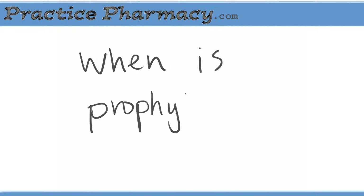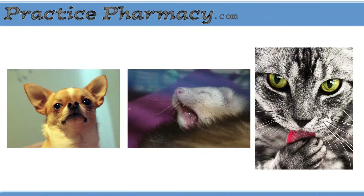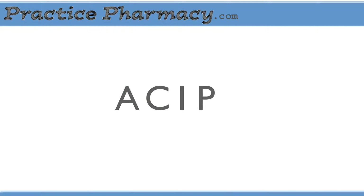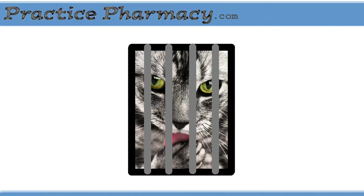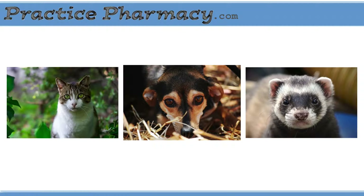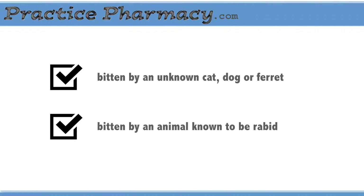These wildlife cases act as reservoirs of the disease, and unvaccinated domestic animals may come in contact with the virus, contract the disease, and act as vectors to their human companions. When is prophylaxis used? If a person is bitten by a known dog, cat, or ferret, the ACIP — the CDC's Advisory Committee on Immunization Practices — recommends observing the offending animal for 10 days and only beginning prophylaxis if the animal develops symptoms of rabies. However, a bite by an unknown cat, dog, or ferret will almost always result in a recommendation for prophylaxis, and if the animal is known to be rabid, prophylaxis is indicated.